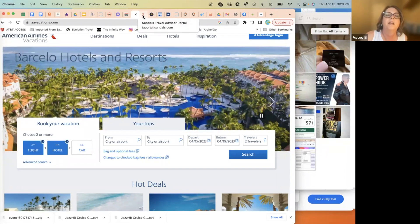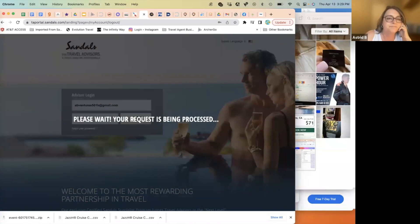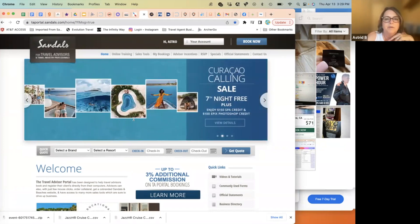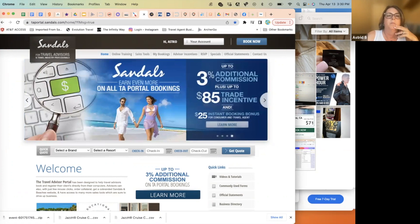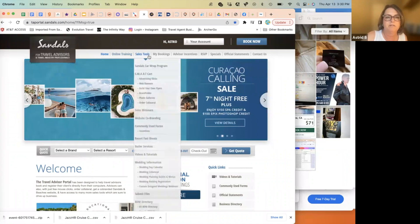For Caribbean destinations, Sandals is another great option. You need to be a travel agent for at least six months before you can register with Sandals, but it's something to look forward to — great commission working directly with them, over 20%. Sandals and Beaches are both together on the same platform.